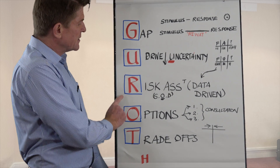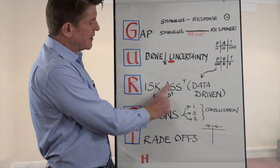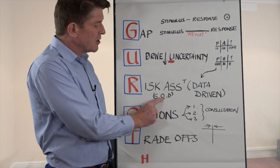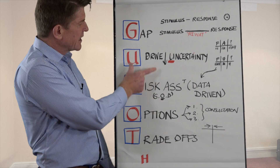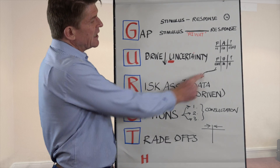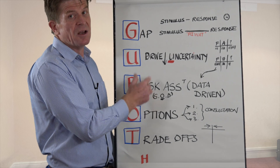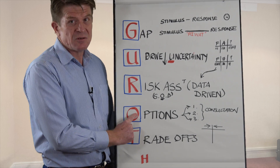Then do your risk assessment — data-driven. All of you familiar with FMEA will know severity, probability, and likelihood of detection. So once I've created the gap and driven down the uncertainty, I take that data and do a risk assessment of the options I have for the decision.